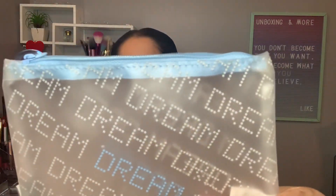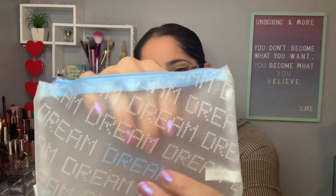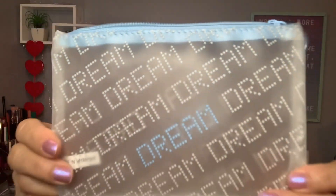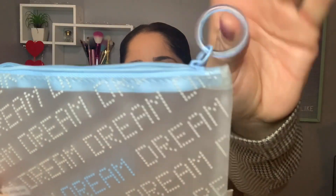So let's see what we get. I'll take one item out of the bag so I can see better. And this is the bag for this month — it's plastic, you can see through it, and it says 'Dream.' I really like this bag. The theme for this month is 'Dream It.'